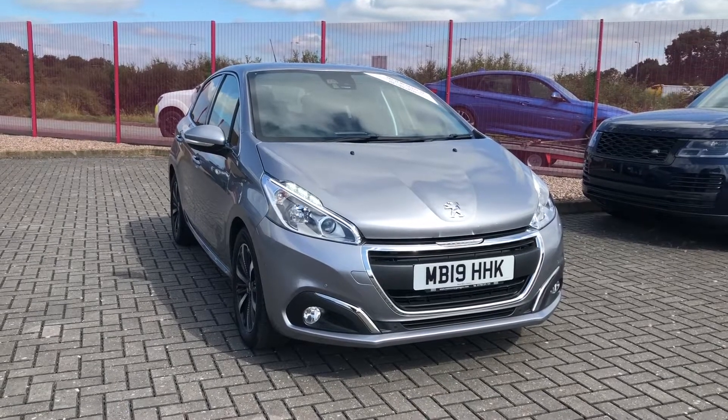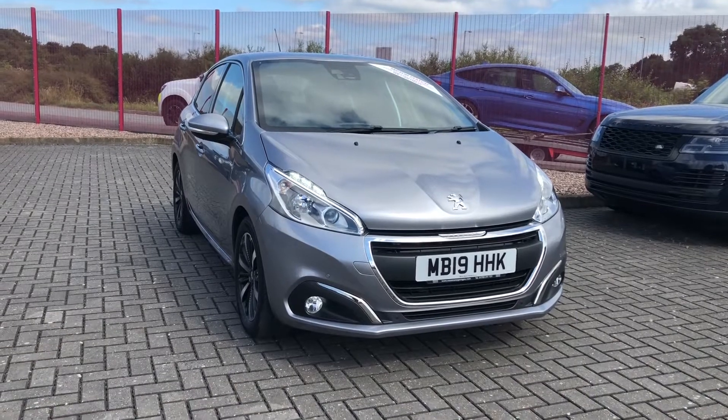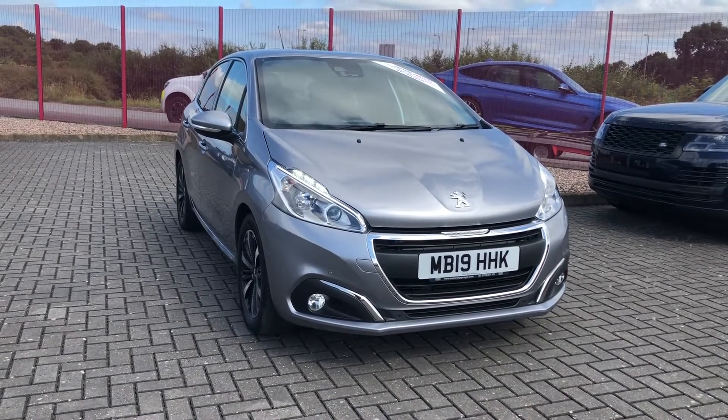Hi, I'm Jordan from Motor Match Stafford and this is the Peugeot 208 PureTech Tech Edition. It's a 1.2 petrol manual that has only had one previous owner.